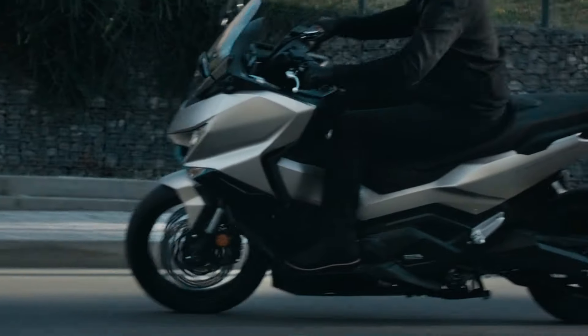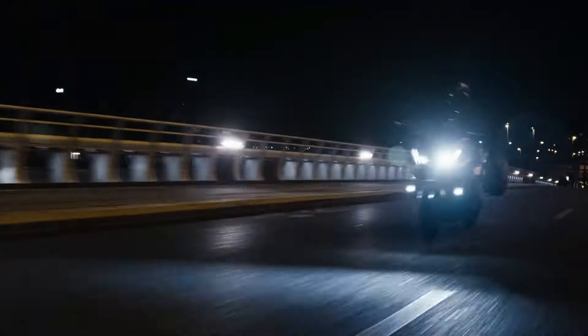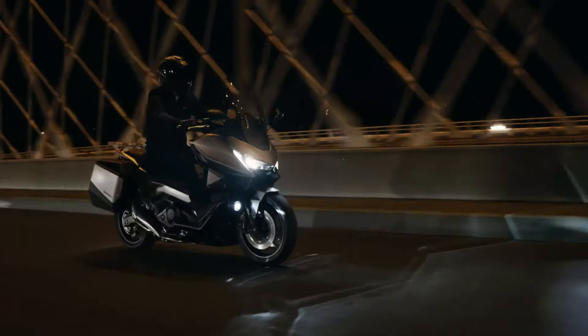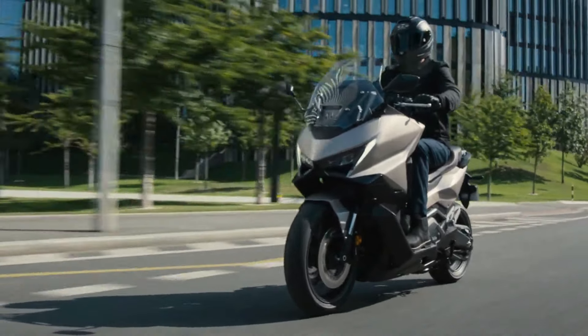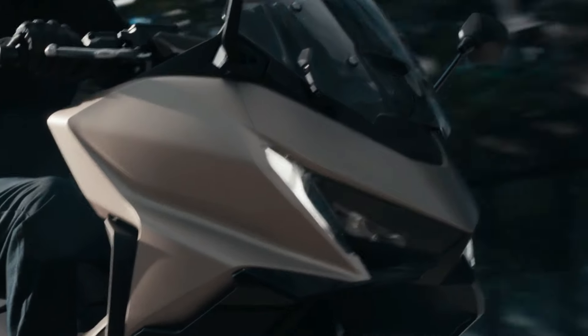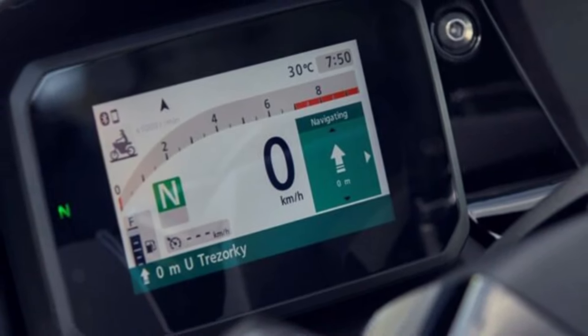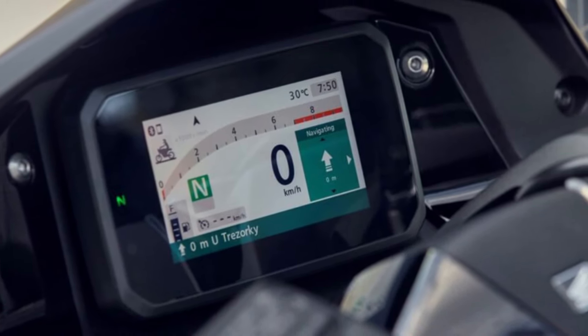The latest model has a new rain mode for rainy riding — it allows more power to be held back for safety, so you can ride with confidence in any weather. For those long tours, you'll love the cruise control and road sync navigation information on the screen. The instrument panel is a five-inch TFT that can be connected to a smartphone for navigation and music player control.